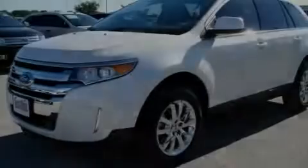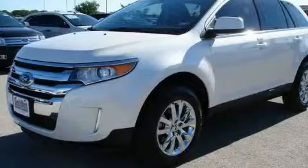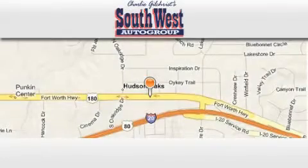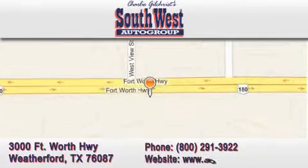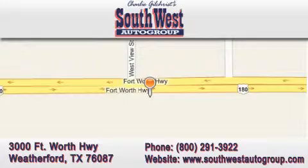Please call today to reserve this vehicle for a test drive. SouthwestAutoGroup.com is located at 3000 Fort Worth Highway in Weatherford. Our goal is to exceed all of your expectations to ensure that you return for future visits.